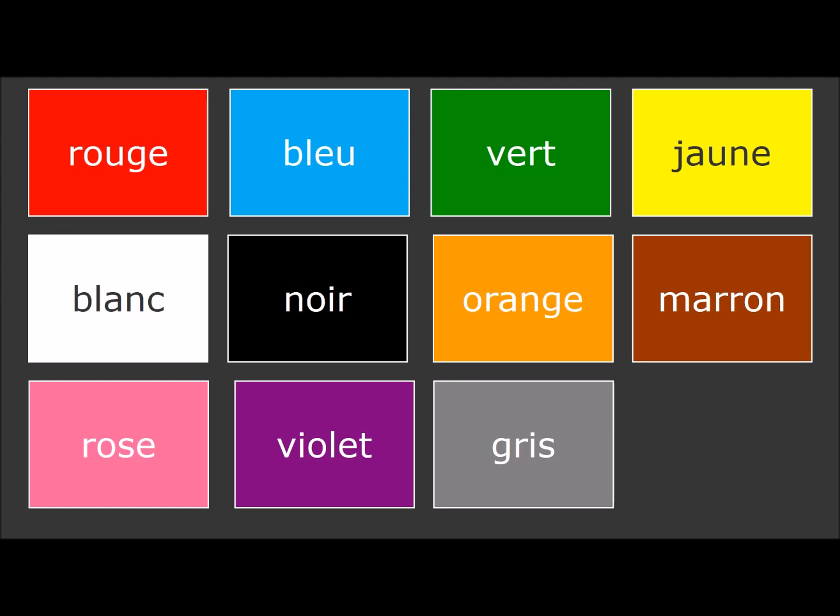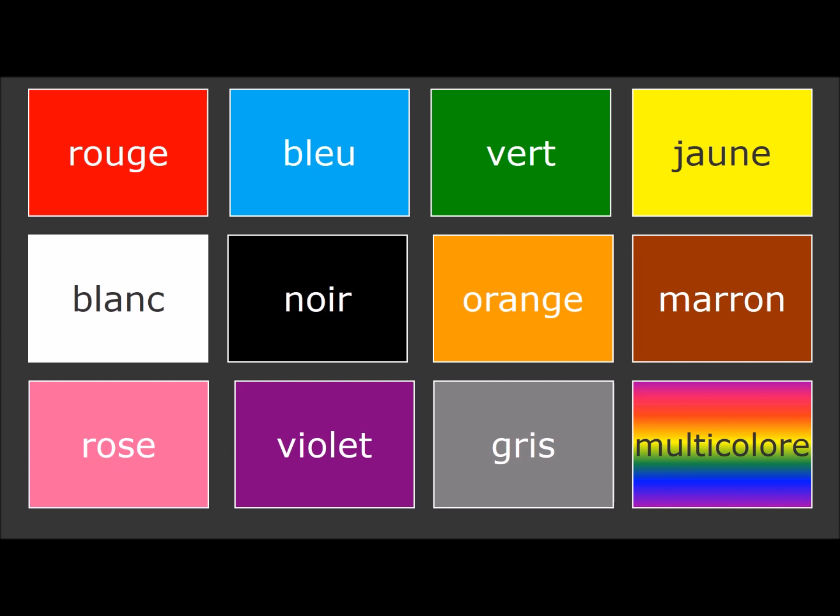So, we have learned the words for 11 different colours: Rouge, Bleu, Vert, Jaune, Blanc, Noir, Orange, Marron, Rose, Violet, and Gris. Sometimes you may want to use a 12th colour, which is multicolore.